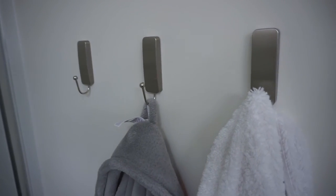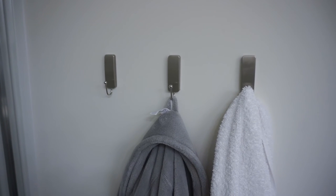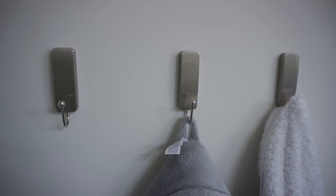Command hooks also come in a brushed nickel finish, which I got for my bathroom. Our bathroom had really bad towel bar placement, so I wanted hooks for the towels we use every day and for a hand towel. These look like they actually belong — they're a nice finish, not the basic white ones, so they look more permanent and intentional. But you can remove them super easily by just pulling the tab when you're ready to move out, and you can bring them with you.